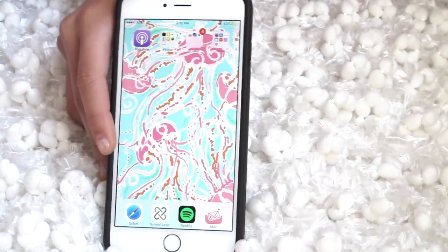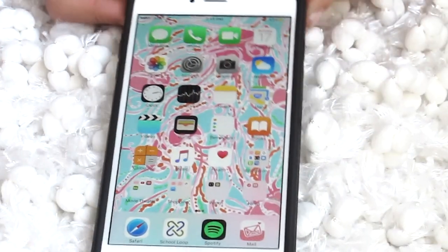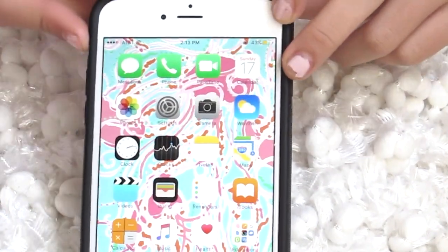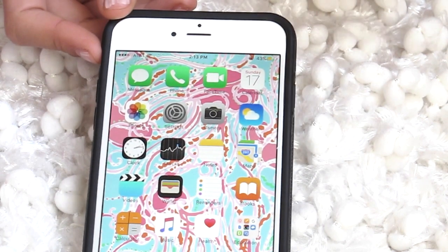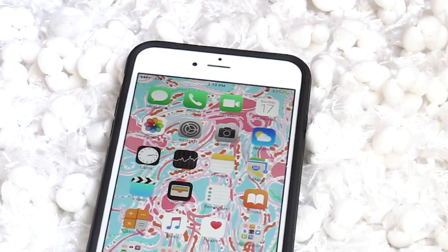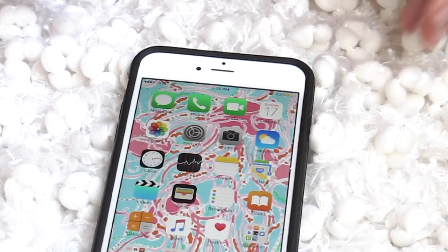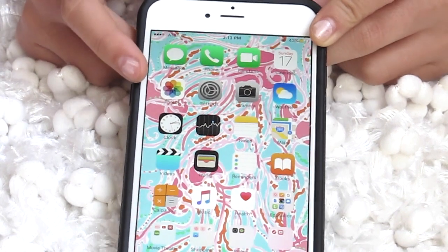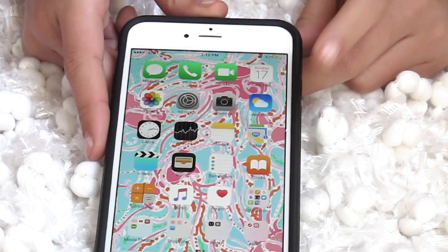Let's just get started. In the top row I have messages, phone, FaceTime, and my calendar. I actually don't schedule anything in my calendar because I am an avid physical writing planner type of person. Then I have my pictures, settings, camera, weather.